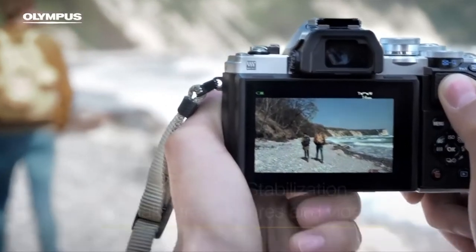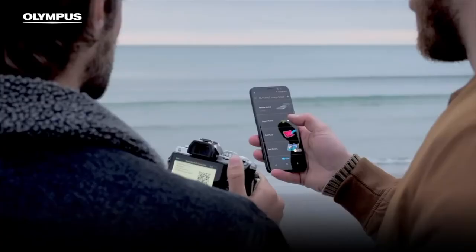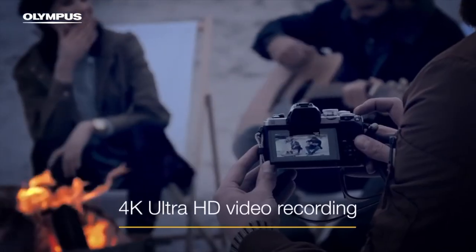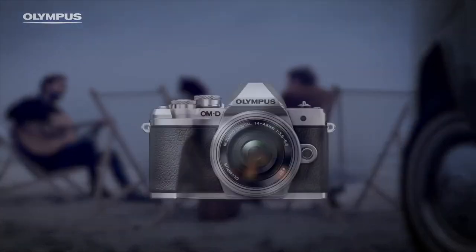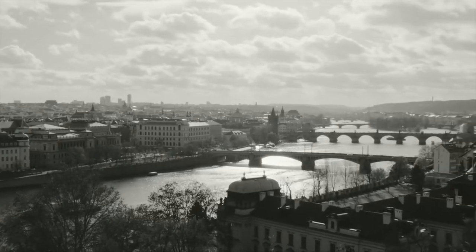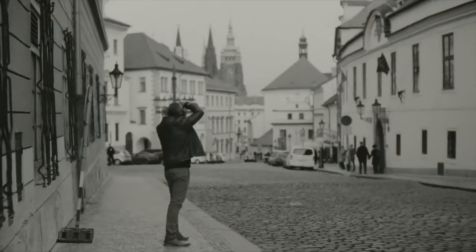In 1997, they released the Camedia C-1400L, the first affordable digital camera to feature a 1.41 megapixel progressive CCD sensor. In 2003, the company was renamed Olympus Corporation, and they launched the E1, a digital SLR camera with interchangeable lenses. The release of the E1 single-handedly pioneered the four-thirds system we hear of today and allowed them to design subsequent bodies and lenses specifically for the digital age. That same year, they also released the U10 digital, the world's first weatherproof compact digital camera.